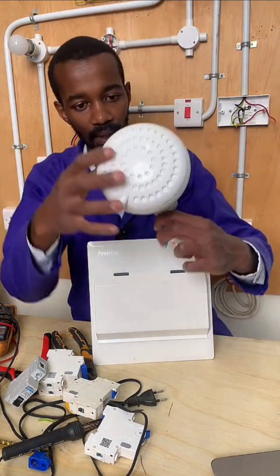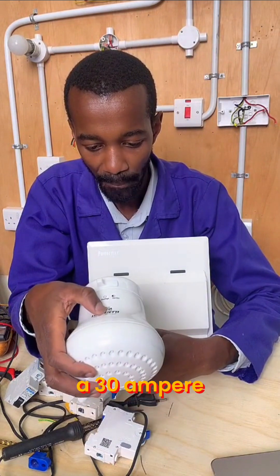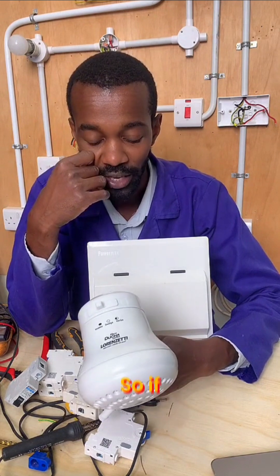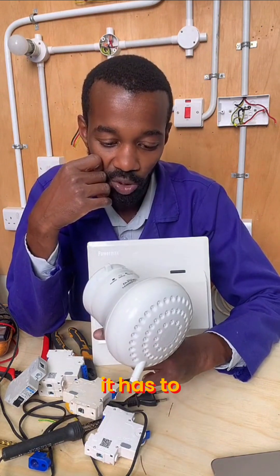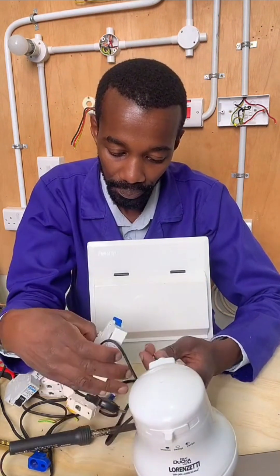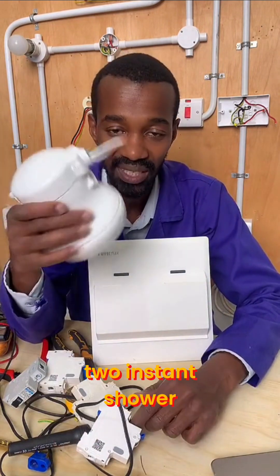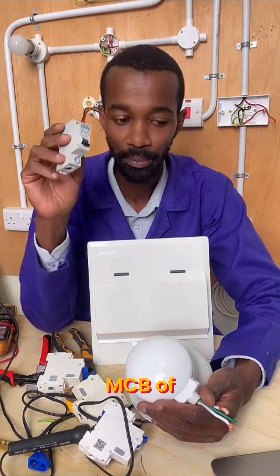You see, for this instant shower head, what we have here is a 30 ampere MCB and a 4mm square cable. So if you have two of these in any home, it means that each has to be supplied with a 32 ampere MCB. Yet you find that someone has connected these two instant shower heads to one MCB of 32 amperes.